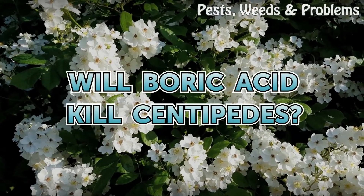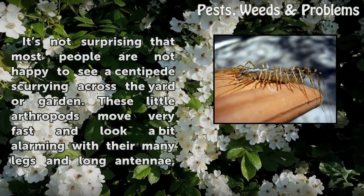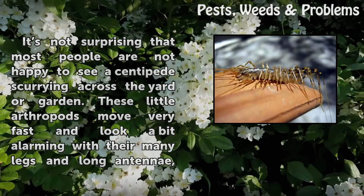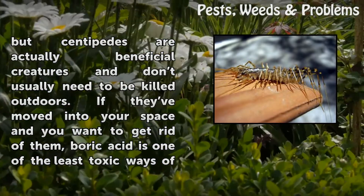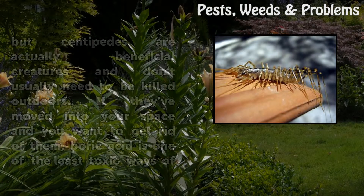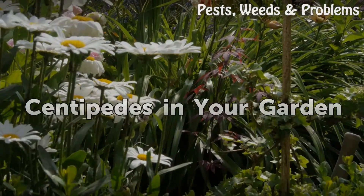Will boric acid kill centipedes? It's not surprising that most people are not happy to see a centipede scurrying across the yard or garden. These little arthropods move very fast and look a bit alarming with their many legs and long antennae. But centipedes are actually beneficial creatures and don't usually need to be killed outdoors. If they've moved into your space and you want to get rid of them, boric acid is one of the least toxic ways of doing so.